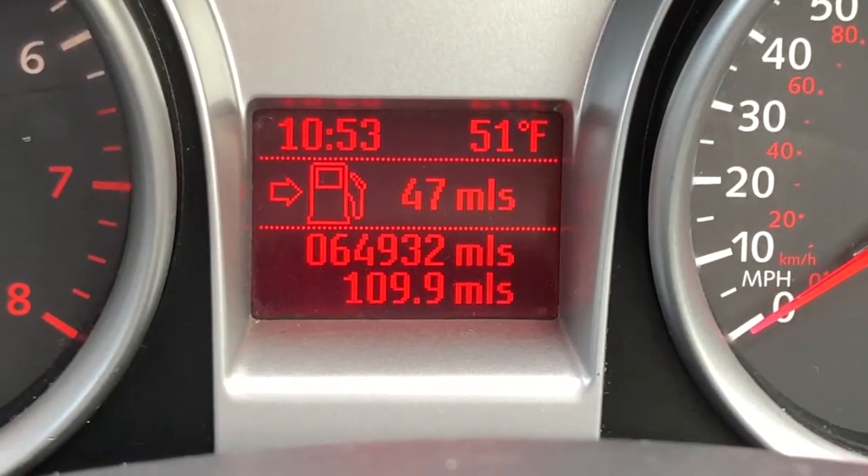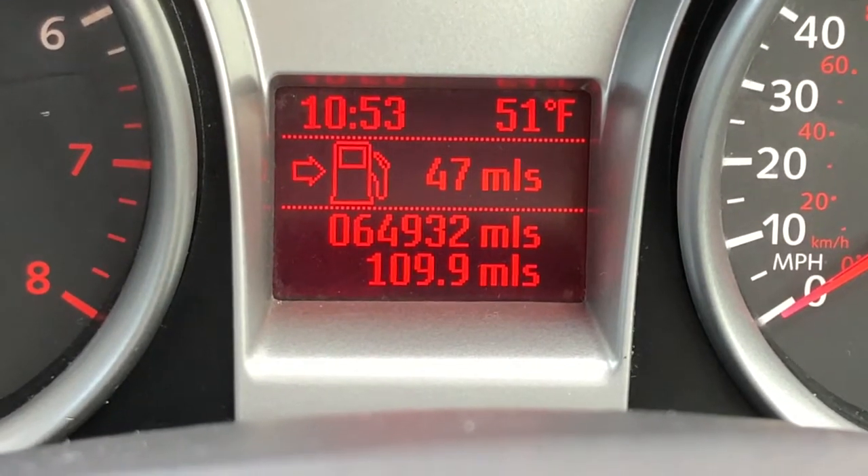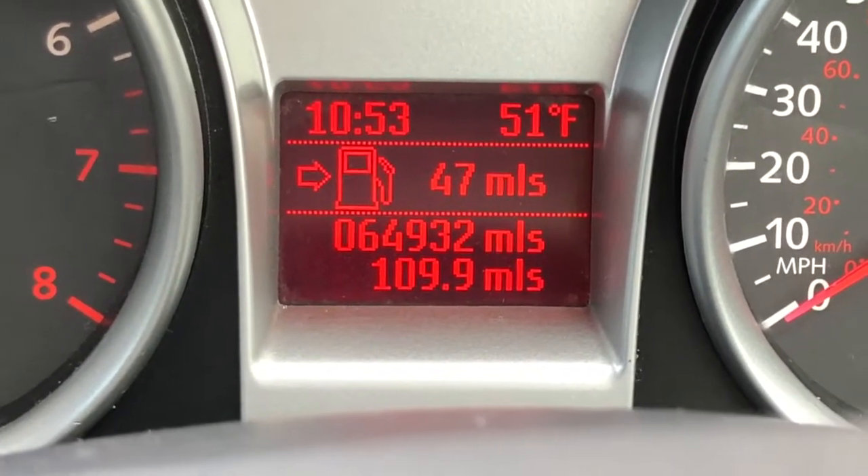If you look at photograph 20 in the advert description, you'll see that so far I've added almost 110 miles to the car, and the car drives fine.